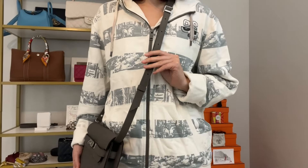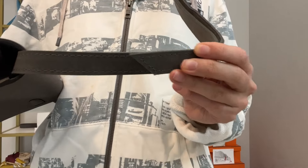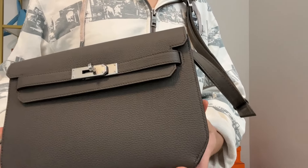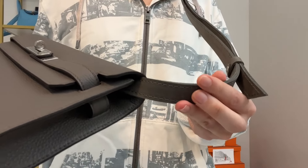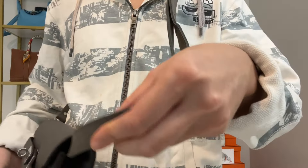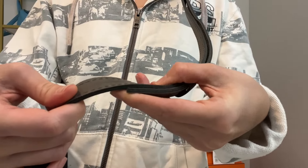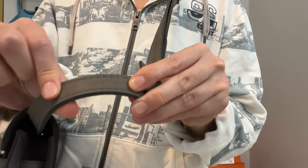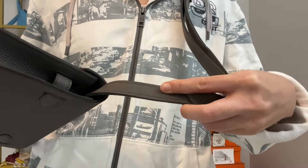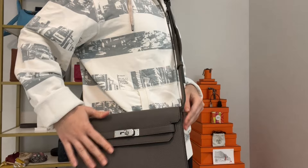I did receive the strap in time. I ordered it in gray, and I think it matches the Etoile color of the Hermès Togo leather very well. The texture is different though — Togo leather has pebbling, while this strap is smooth with no texture, almost like a soft suede. Even so, it's not very noticeable and it looks like it matches the Dépêche pouch pretty well.